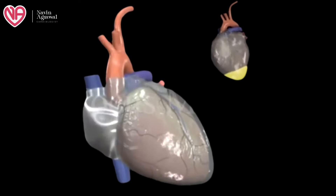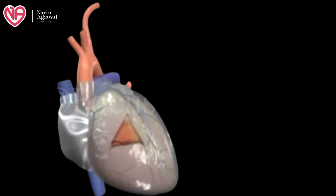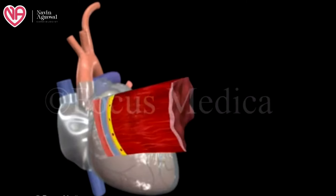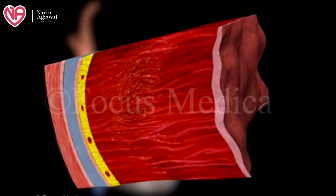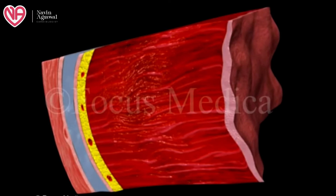In pericardial effusion, the pericardial sack fills up with extra fluid due to some disease or pathology. The pericardial sack can stretch to some extent — if fluid fills slowly, it gets time to stretch and will not compress the heart.